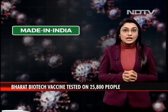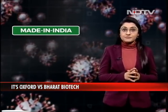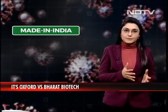India's top scientists from the National Institute of Virology and the ICMR have worked tirelessly on its technology, and Bharat Biotech, a Hyderabad-based pharma company, is going to manufacture it.